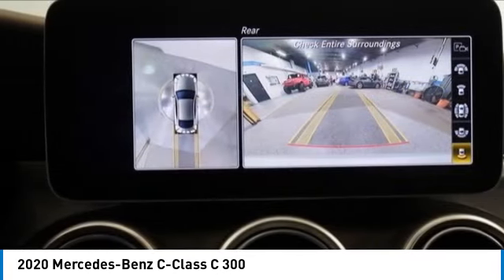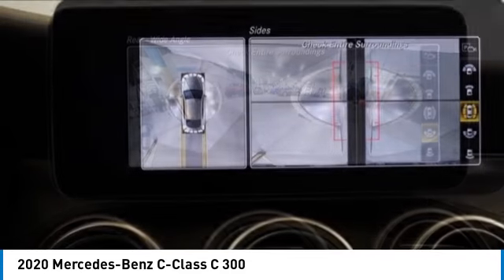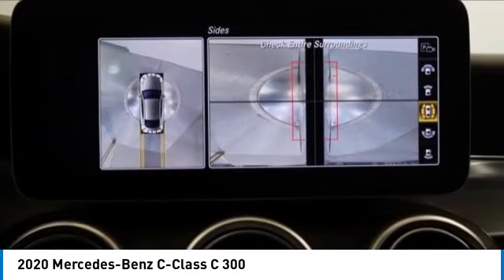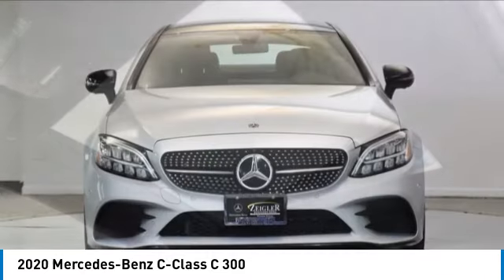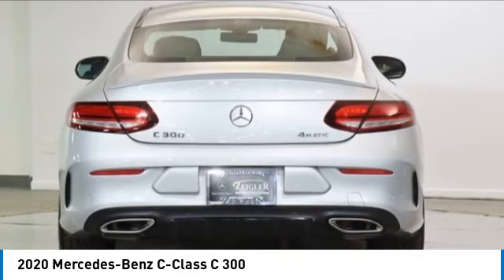Here are some of this vehicle's great options: rain sensing wipers, electronic stability control, brake assist, traction control, sports suspension, remote keyless entry, speed control, four-wheel disc brakes, panorama sunroof, and rear fog light.